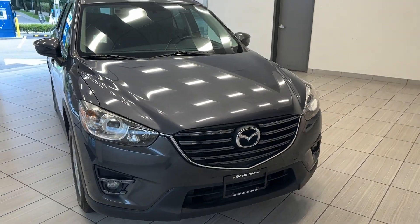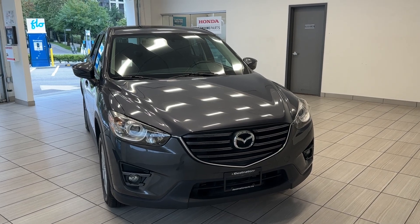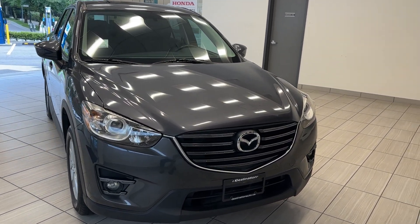Hey guys, welcome back to another exciting episode of What Can I Test Drive at Destination Honda Burnaby. Today we have this beautiful 2016 Mazda CX-5 in this beautiful gray color.